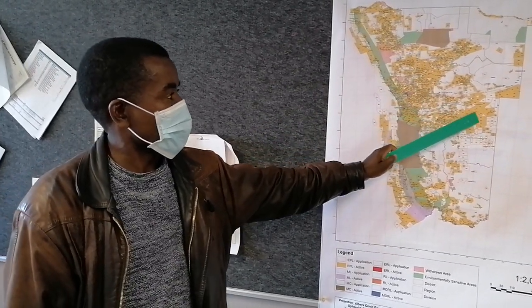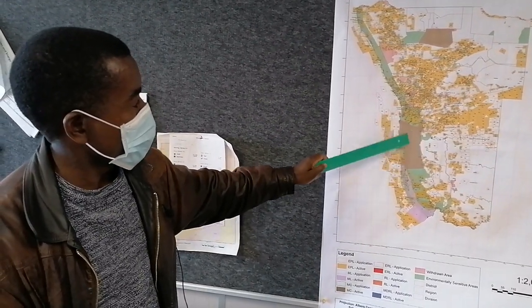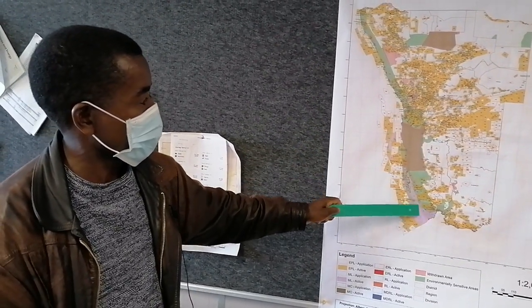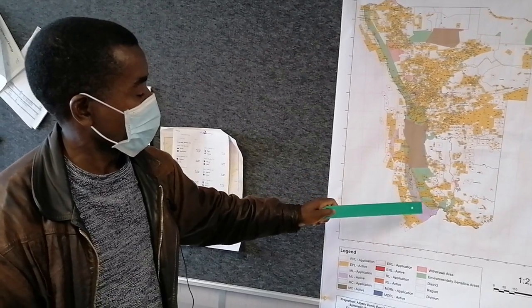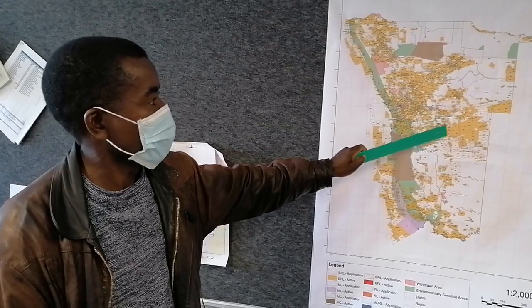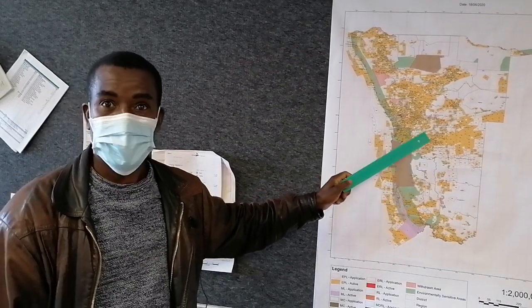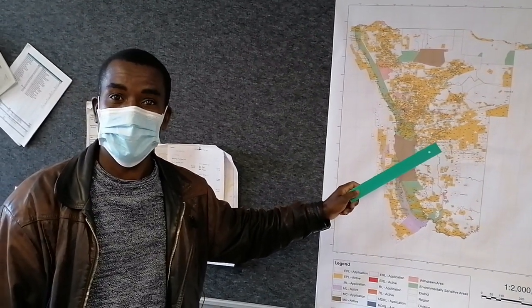The country is mostly covered by exploration licenses and a few mining licenses. This color that you are seeing here — it's mining licenses. But all these are exploration licenses. It's imaginary boundaries; when you walk in the field, you don't see anything, but you might be walking across licenses.